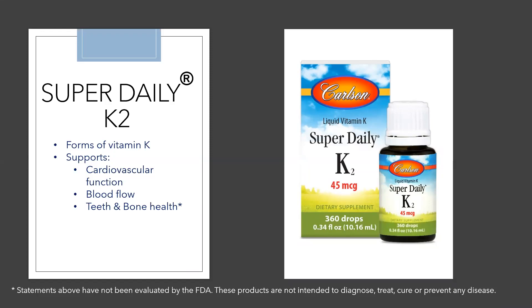The two K2 forms, MK4 and MK7, seem to be more potent than K1. The K2 as MK7 form is absorbed and utilized by the body better than K1, and also stays longer in the body than K2 as MK4. You will see, therefore, many supplement companies using the MK7 form of K2.